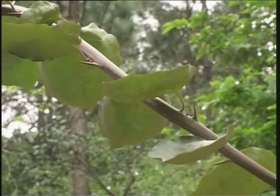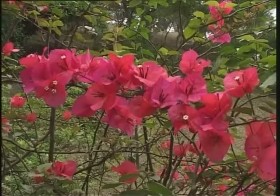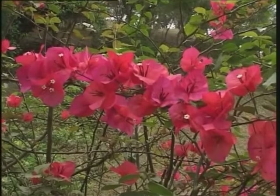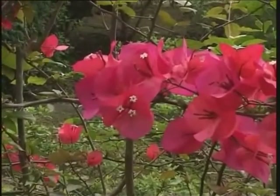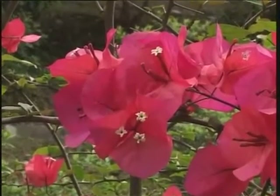It grows as a branching woody vine covered with sharp prickles. The leaves are alternate, more or less heart-shaped. The eye-catching colourful parts have been mistaken as the flowers. In fact, the flowers are small, white in colour, always in groups of three, surrounded by three colourful modified leaves called bracts.